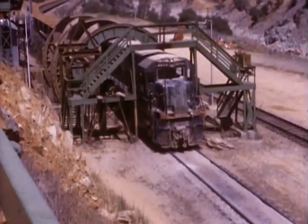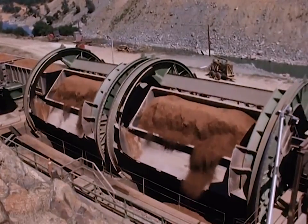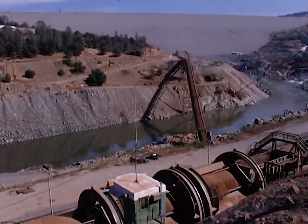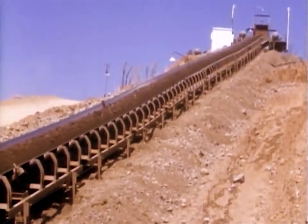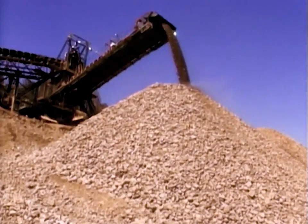At the unloading area, the cars were dumped automatically without needing to be uncoupled. The material again rode the conveyors, the impervious clay going right to the dam, and the coarser material going to a mixing and temporary stockpiling area.